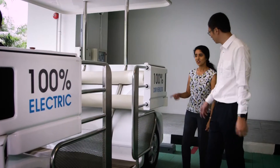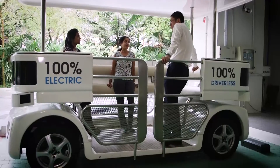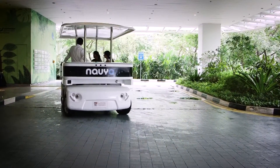The self-driving car behind me is from Navia. What we are working on at NTU MSE is advanced materials which can actually increase the driving range — literally double the driving range — and also reduce the charging time to a few minutes, which is what we are actually aiming at.